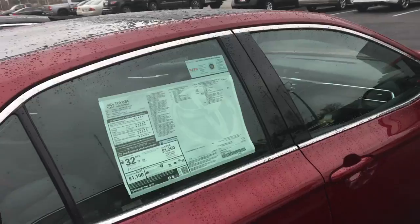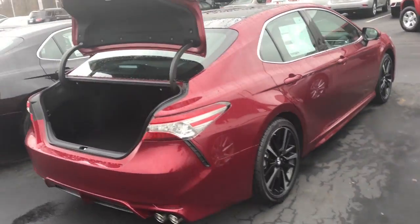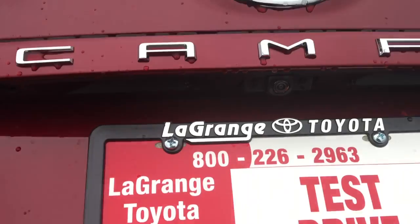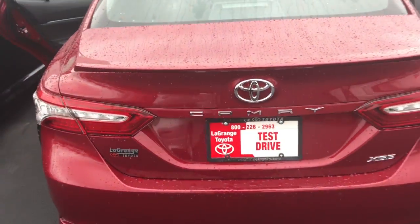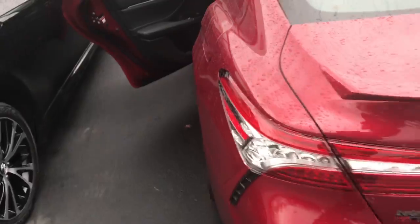Panoramic moonroof up top, 39 MPG, over 200 horsepower. It's got a dual chrome exhaust in the back. 60-40 split in the second row seats if you want to lay those down, and a ton of room back here in the trunk. Backup camera right there, and there's the rear profile and the rear parking sensors as well.